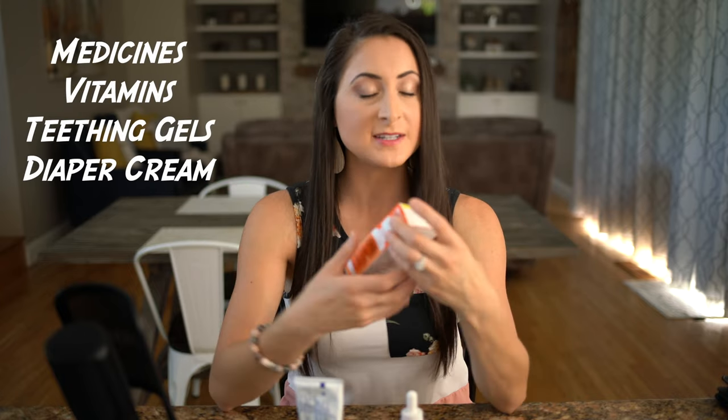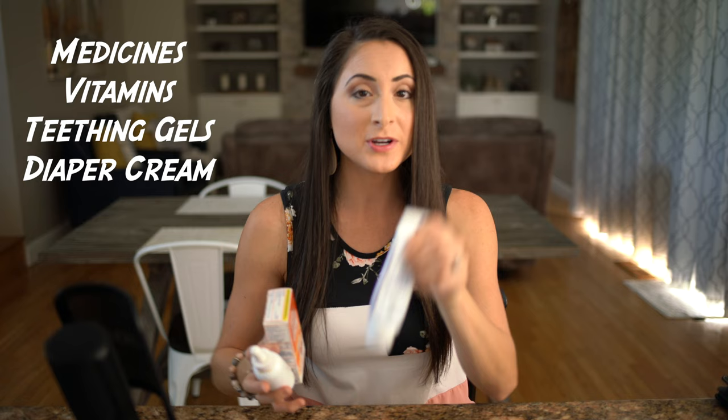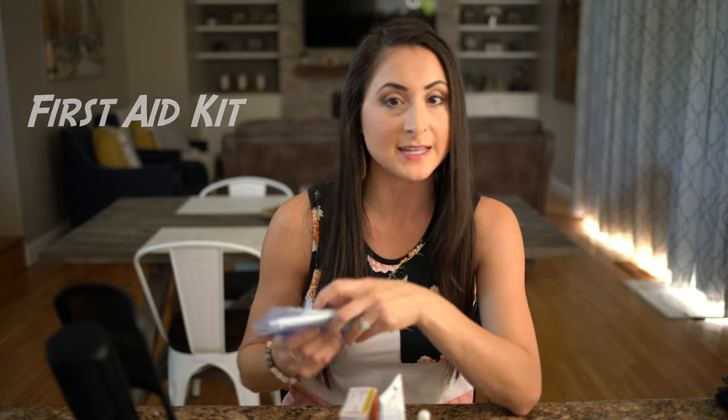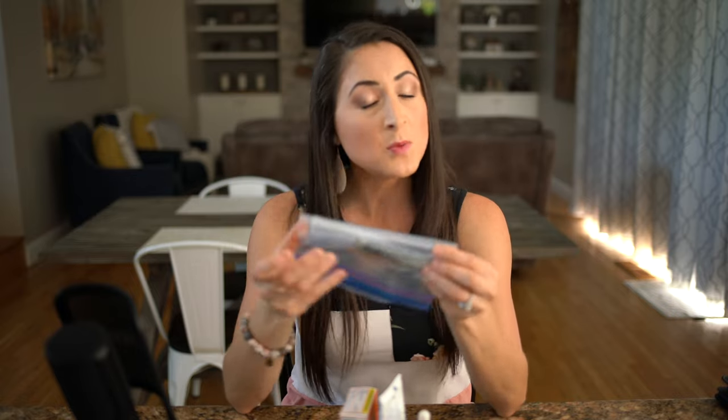Remember to pack any medicines your child may need: infant Tylenol or Motrin, a multivitamin, teething gel, and diaper cream. You don't want to forget these because they cost a lot more on board. Also pack a first aid kit — we put aside band-aids in different shapes and sizes, alcohol wipes, and Neosporin. Madison is mobile, so if she falls and scrapes her knees, we're prepared.